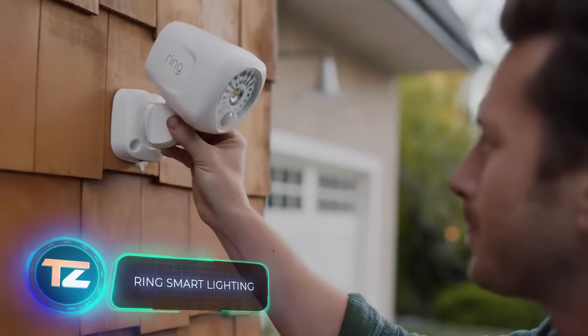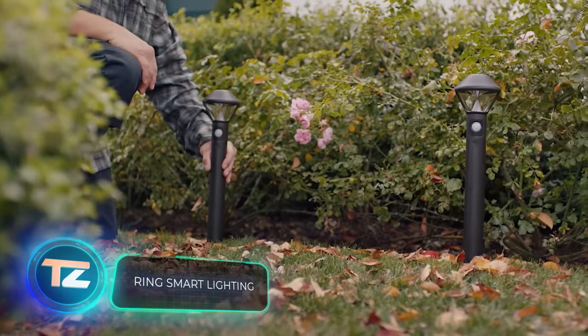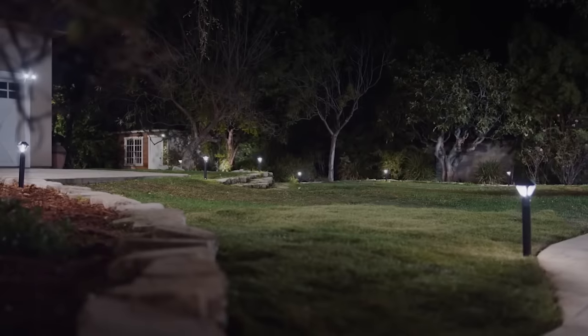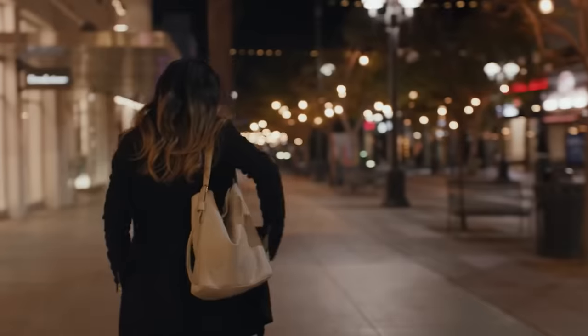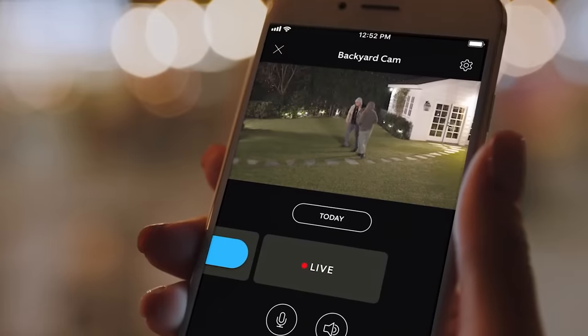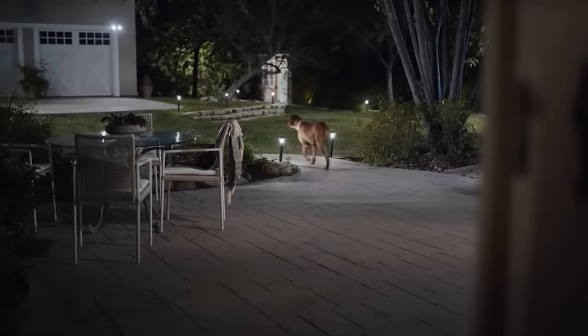Our aim is to enhance security right from your doorstep. This lighting system is noteworthy because it seamlessly integrates with the overall security setup of your home and yard. The lights come equipped with motion sensors and can easily connect with cameras and even doorbells.